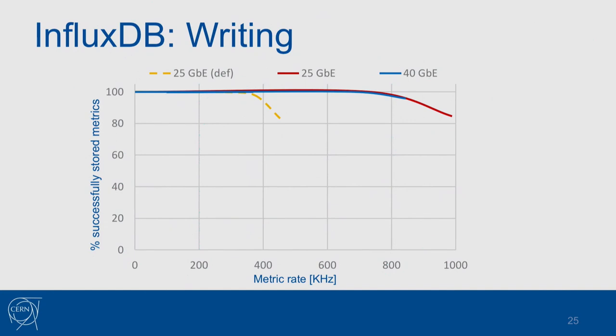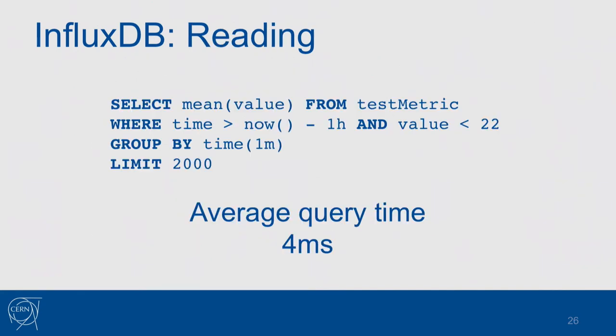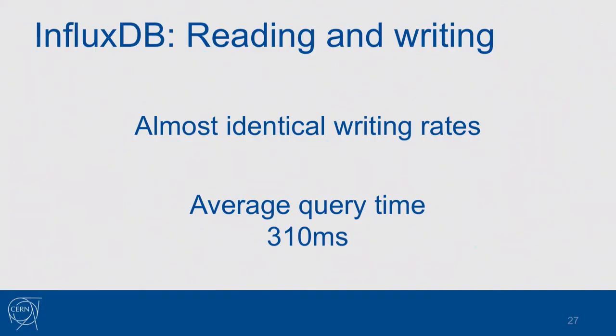It's not only writing — we need to read data too. I executed a simple query to estimate how long it takes to read data when no major tasks are running. The request completes at around 4 milliseconds, meaning you can do 550 requests per second — more than you need. But the problem comes when you need to do reading and writing at the same time, which is what you actually want in a real system. The query time went up to 310 milliseconds — that's only three queries per second. If you start a Grafana dashboard making hundreds of queries, it will take forever to load.